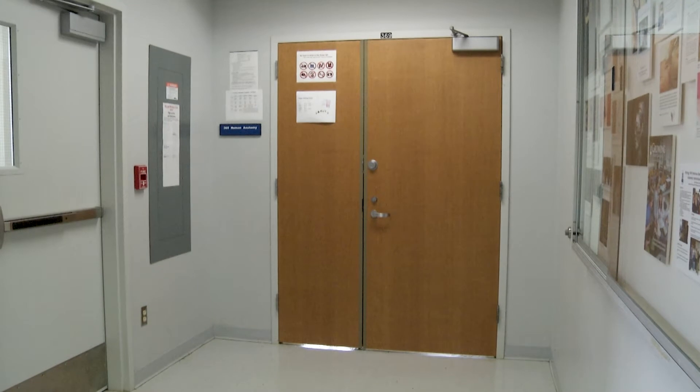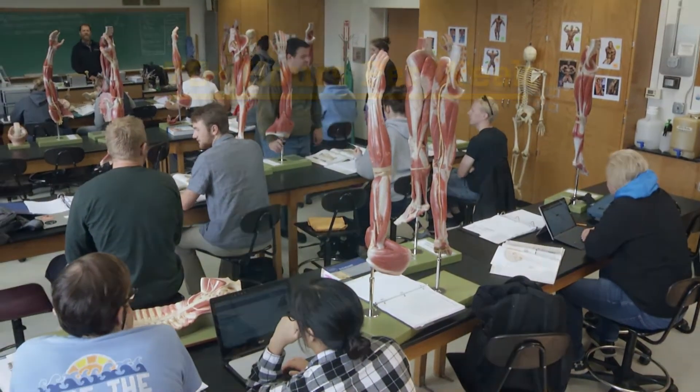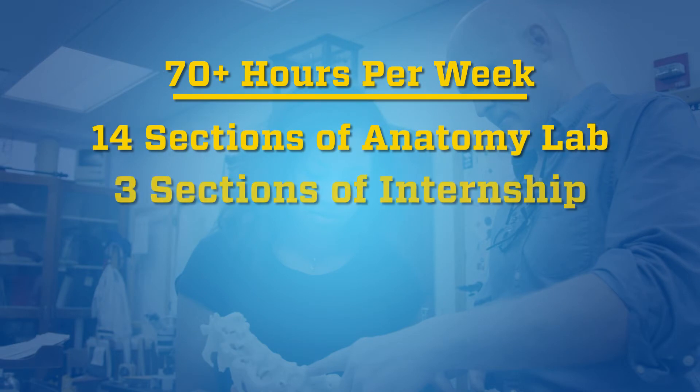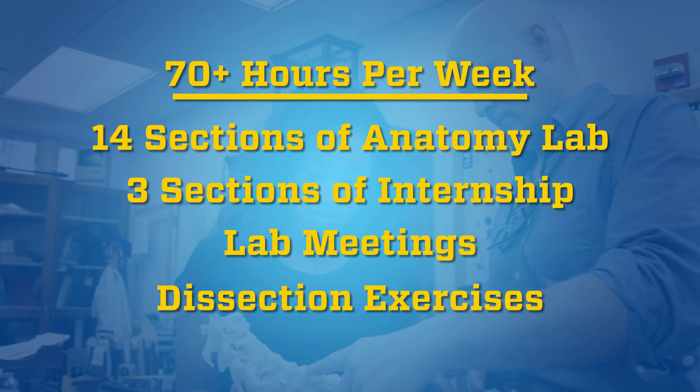Behind those doors today, you will find one of the hardest working classrooms on campus. It is used 70 plus hours per week each semester in the support of 14 sections of anatomy lab, three sections of internship, lab meetings, and dissection exercises that run late into the night.